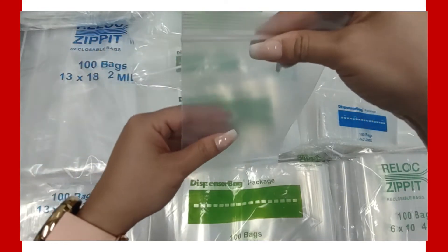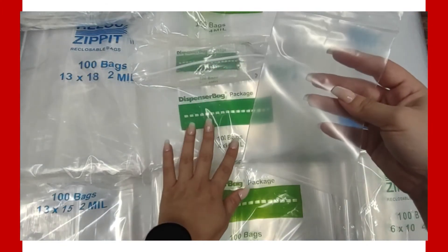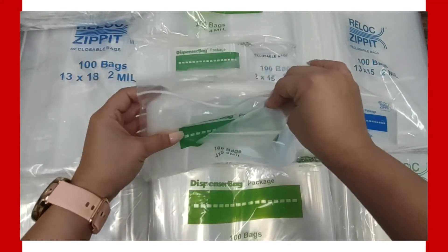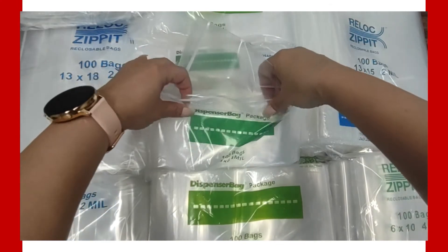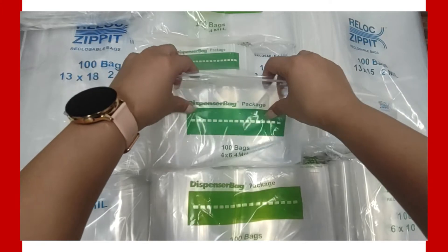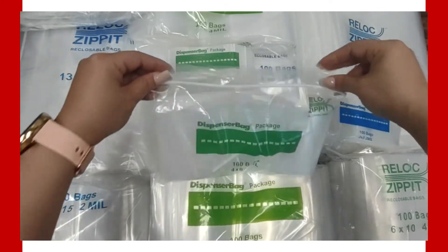Outside packaging such as this may change; however, we ensure the inside contents will remain the same great quality. If you're looking for a superior packaging option, our zipper closable bags are the way to go — they're the most affordable and practical option when choosing to store or transport everyday items, making sure your items stay secure.